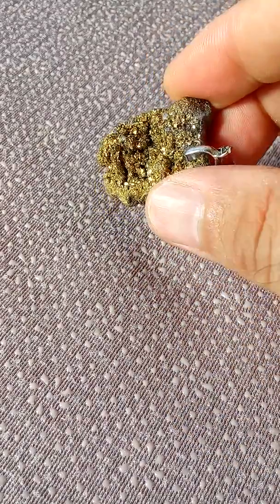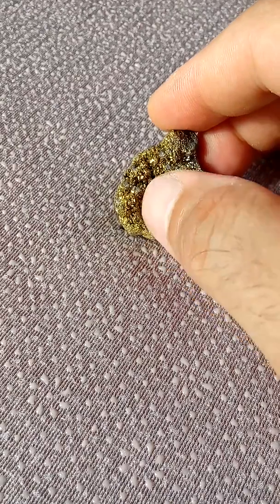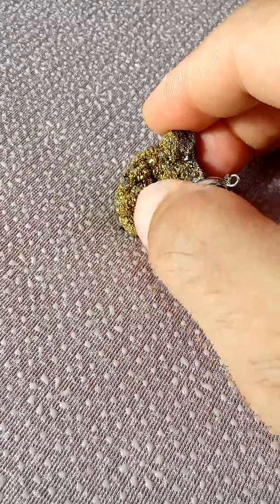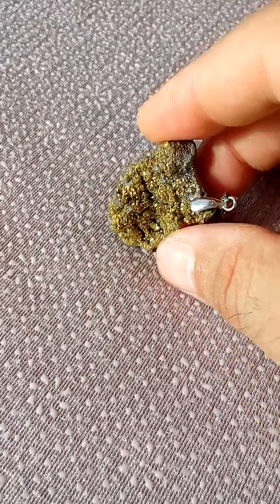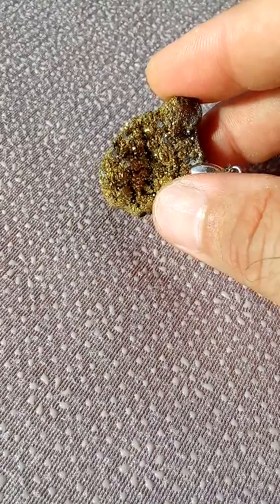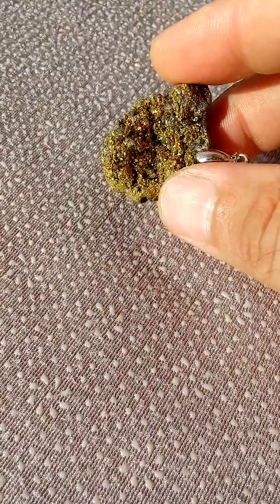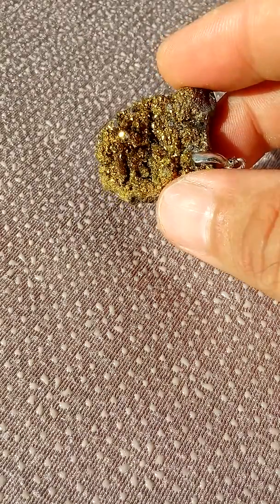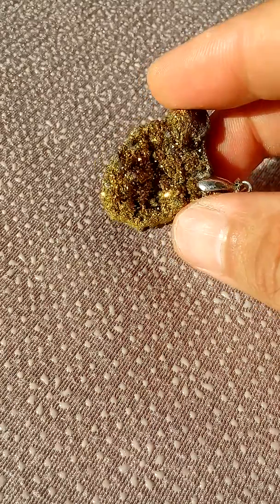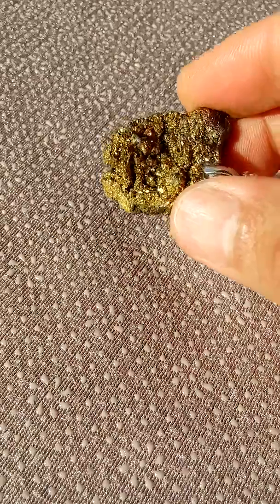It's just glowing like gold, but you can identify it by trying to scratch it. If you scratch gold with a piece of glass, the gold will be scratched because it is soft. But with this particular stone, the glass cannot scratch it because it is harder than glass — glass hardness is 5.5 and this stone's hardness is 6 to 6.5.